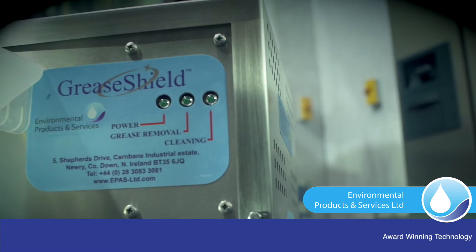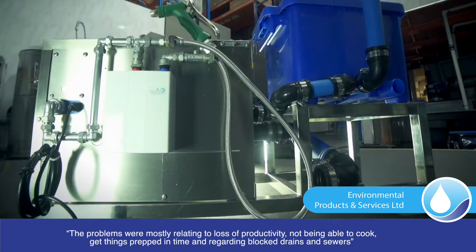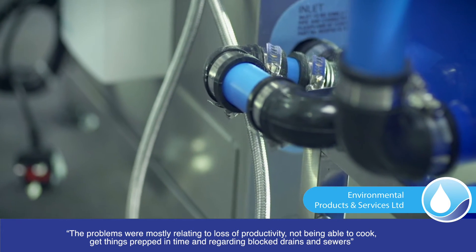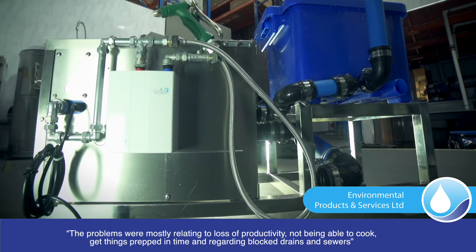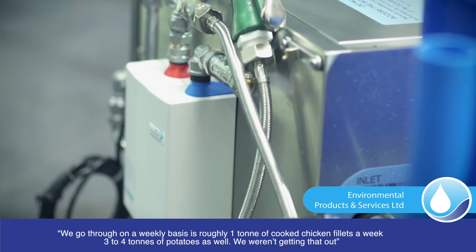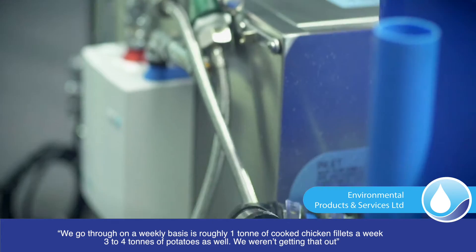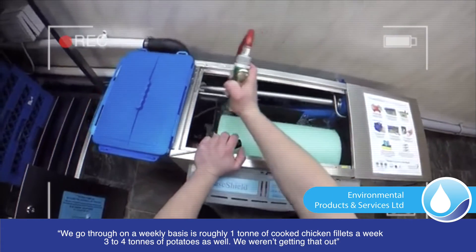The problems were mostly relating to loss of productivity — not being able to cook, get things prepped in time. And regarding blocked drains and sewers, on a weekly basis that's roughly one tonne of cooked chicken fillets a week, three to four tonnes of potatoes as well, so we weren't getting that out.